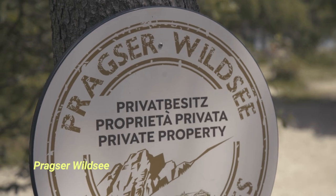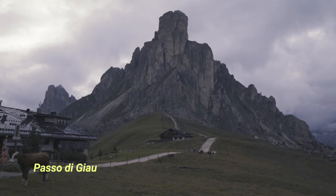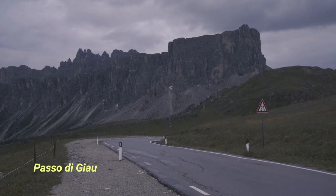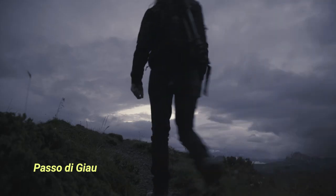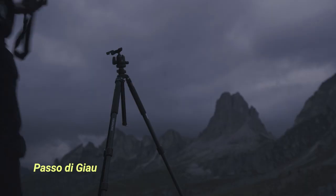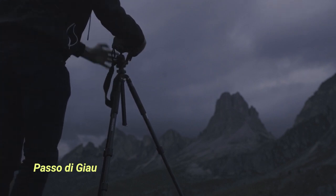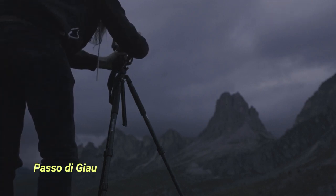Towards the evening the weather got worse again and it started to pour. Still we tried our luck and drove up the road to the Passo di Giau to capture more car light trail long exposure images. As we knew there might not be many cars around, my girlfriend stayed in the car and I hiked up a small hill to get a better view over the road. I set up the camera and again used a longer focal length to nicely frame the mountain in the back with the road in the foreground. Once I was ready and it got dark enough, I gave my girlfriend a call and she started to drive up and down the road.